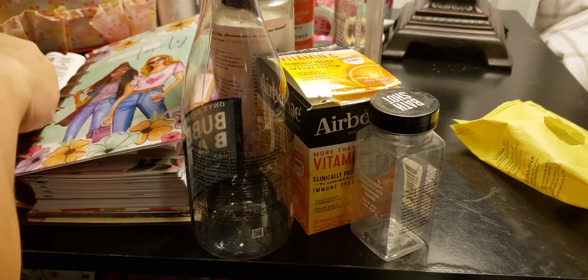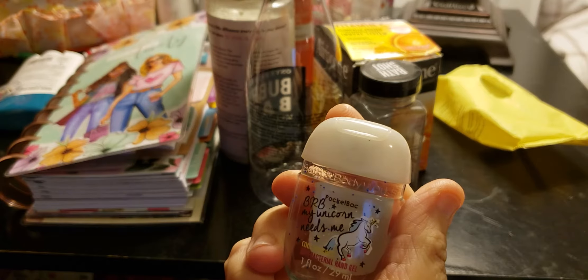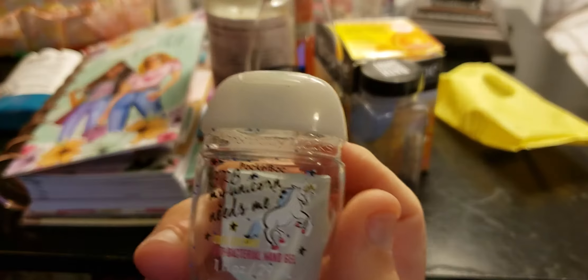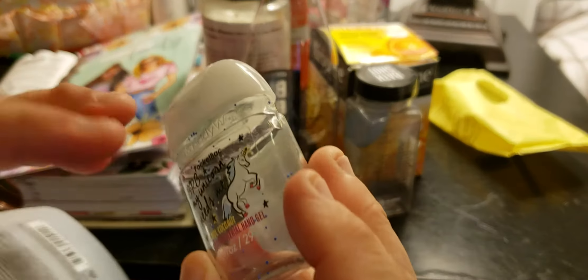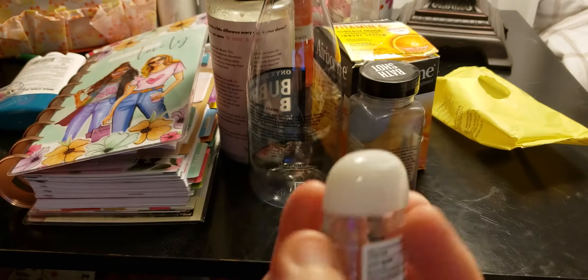Another item that was my favorite — the BRB, My Unicorn Needs Me by Bath and Body Works. It's the anti-bacterial hand gel in Cool Coconut. This smells very good. I love the fact it has little blue things — microbeads, I think — in here. They're $1.75 and this one was really good.